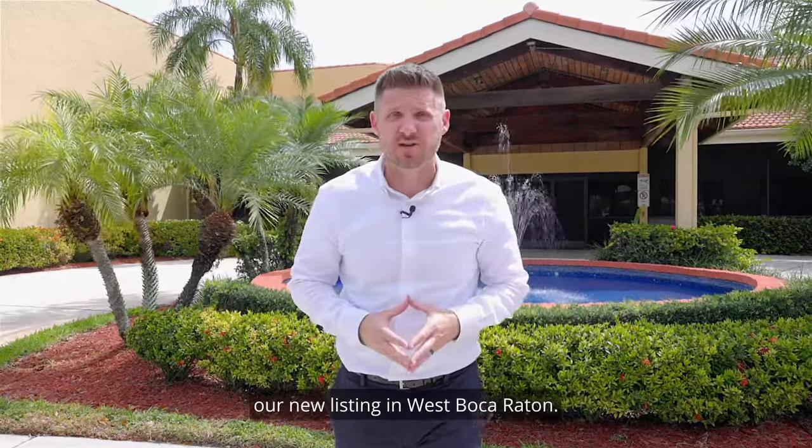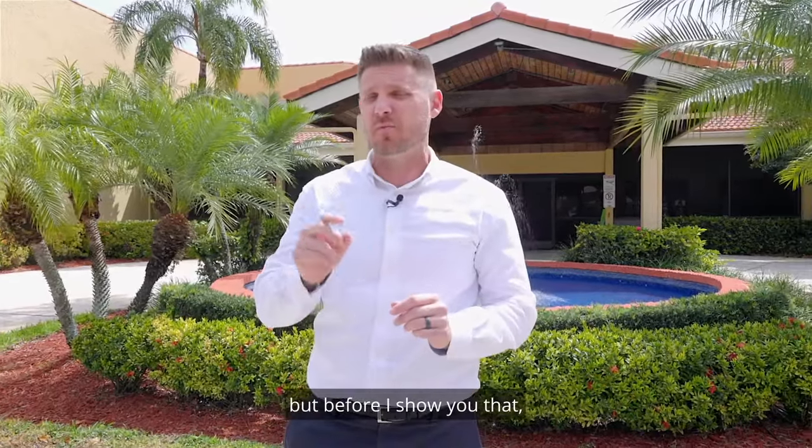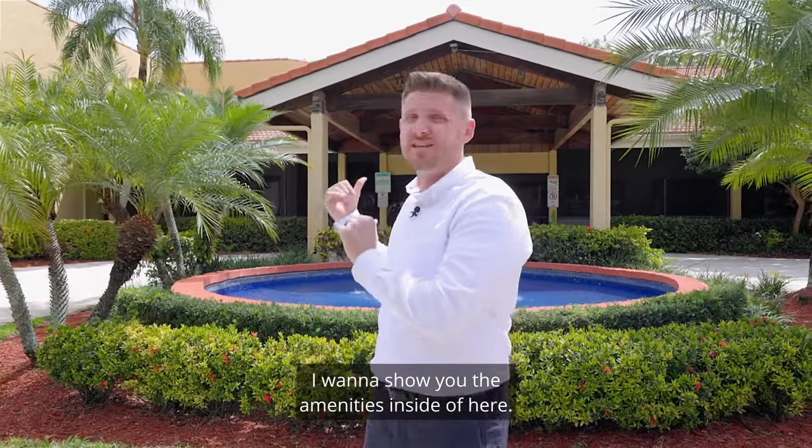Today I'm going to show you our new listing in West Boca Raton. It's a three bedroom, two bath condo. But before I show you that, I want to show you the amenities inside of here.